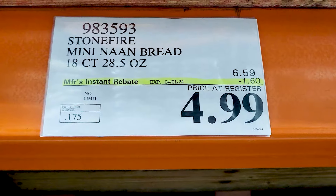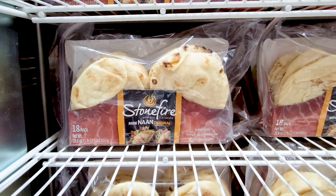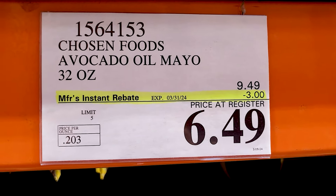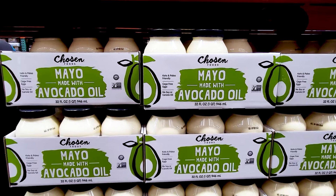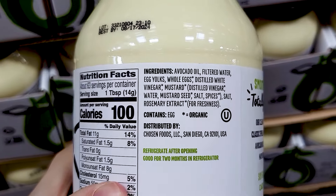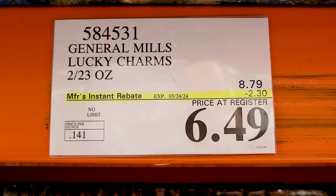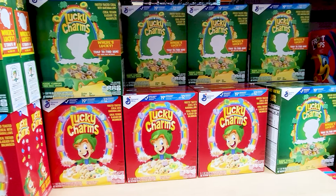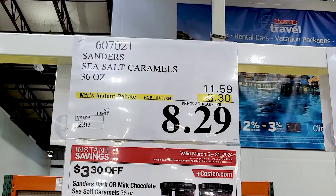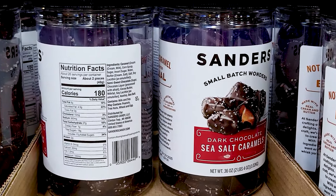And the Stone Fire Mini Naan Bread — this is the non-refrigerated version — is also on sale. And the Chosen Foods Avocado Oil Mayo is $3 off right now. And Lucky Charms is $2.30 off right now as well — looks like they're switching up the packaging. And these dark chocolate sea salt caramels are $3.30 off right now. If you've had these, you know how delicious they are.